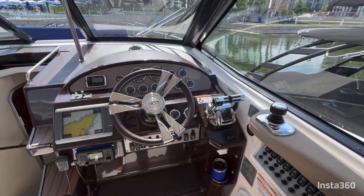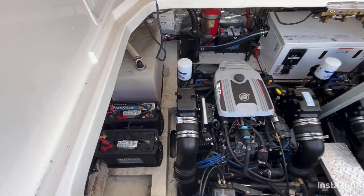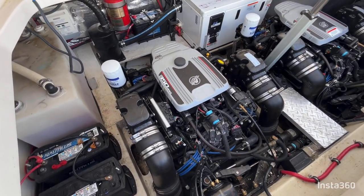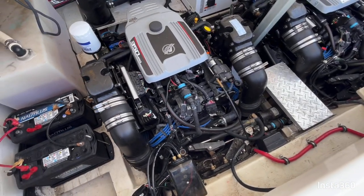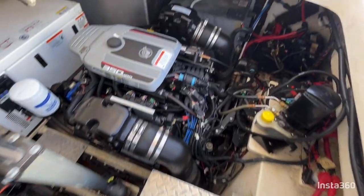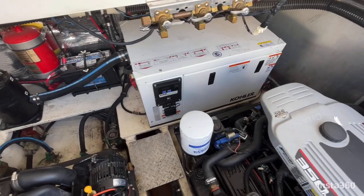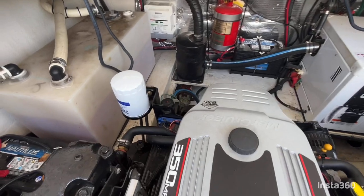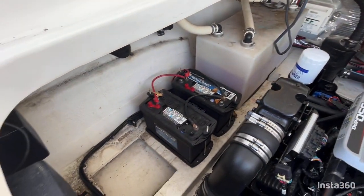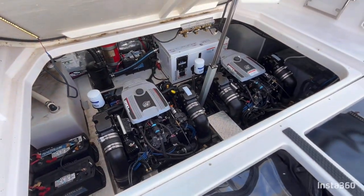We do have joystick drive operation here. Powering this 2013 Regal 35 Sport Coupe are a pair of Mercruiser 350 Mag 300 horsepower gas engines, as well as an integral Kohler generator and a power inverter, running plenty of power while on the water.